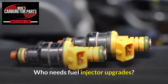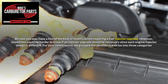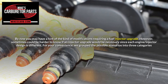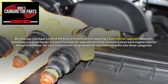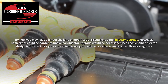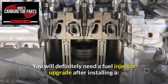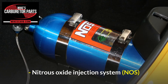Who needs fuel injector upgrades? By now you may have a hint of the kind of modifications requiring a fuel injector upgrade. However, it can sometimes be harder to know if an injector upgrade would be necessary since each engine and injector design is different. For your convenience, we grouped the possible scenarios into three categories. You will definitely need a fuel injector upgrade after installing a turbocharger, supercharger, or a nitrous oxide injection system (NOS).